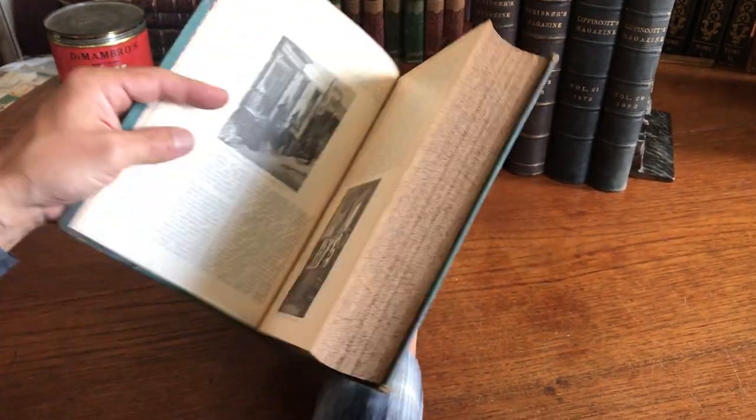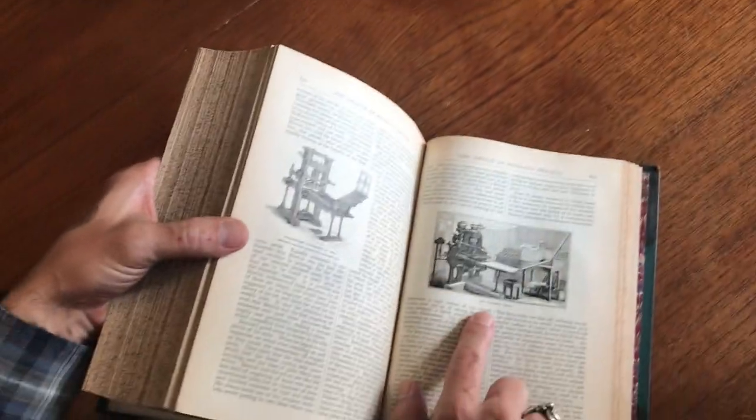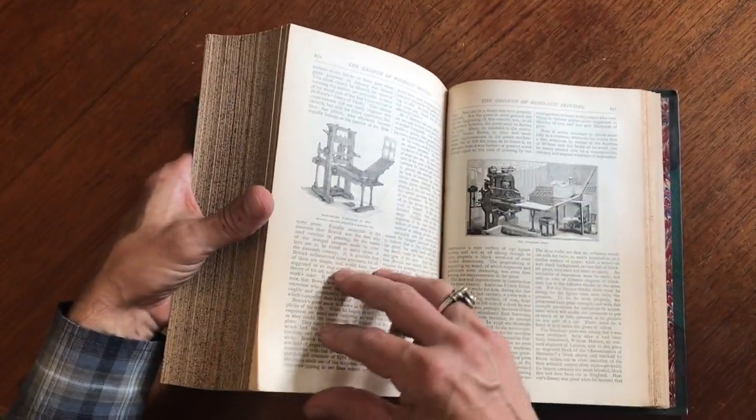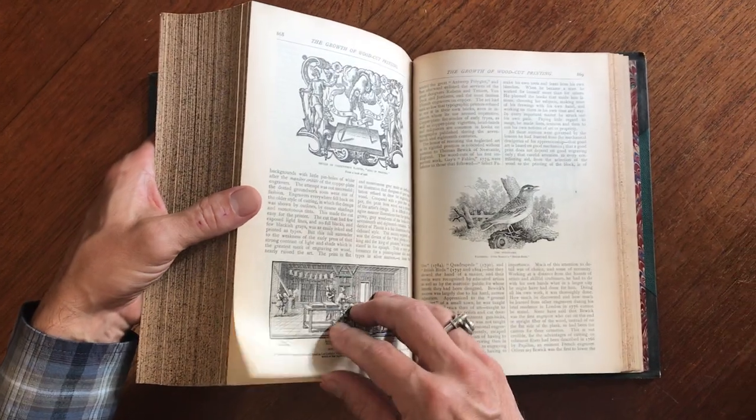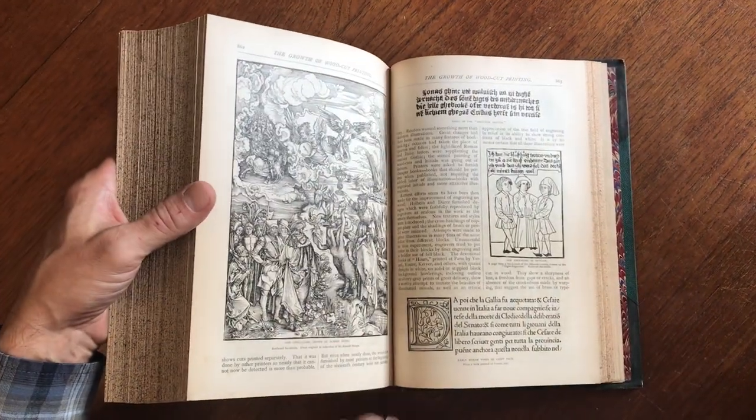I'll just lay it down like this so we can take a quick flip through. Look at that — a Stanhope press right there, a wood frame hand press. This is an interesting growth of woodcut printing. Well, that's a nice little article in and of itself. There we go — Albrecht Dürer.